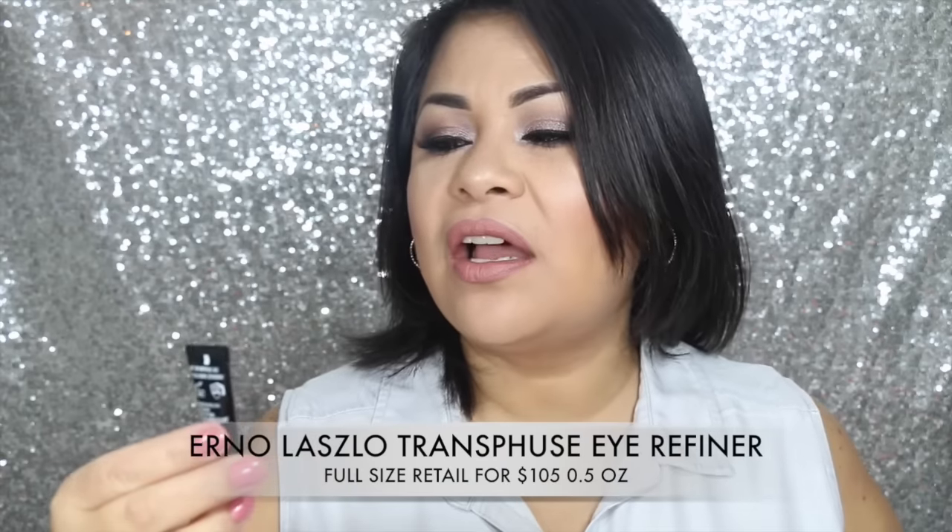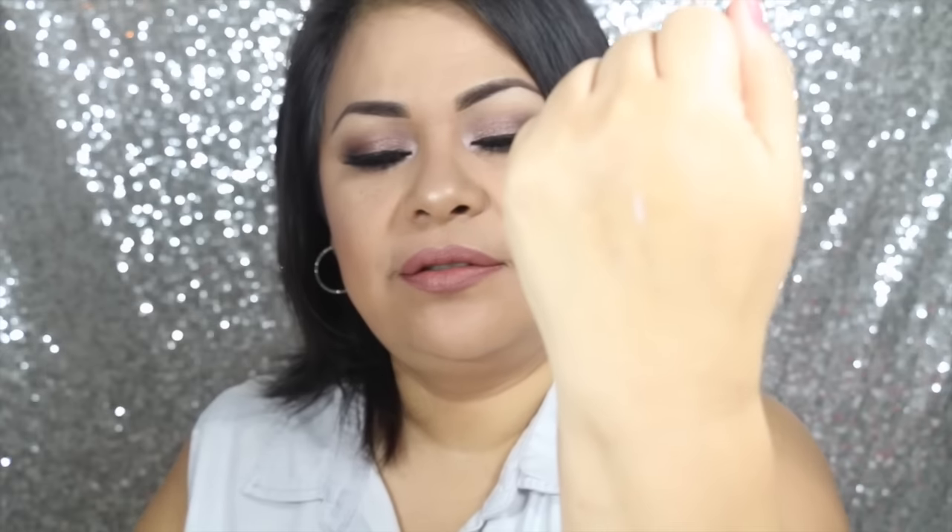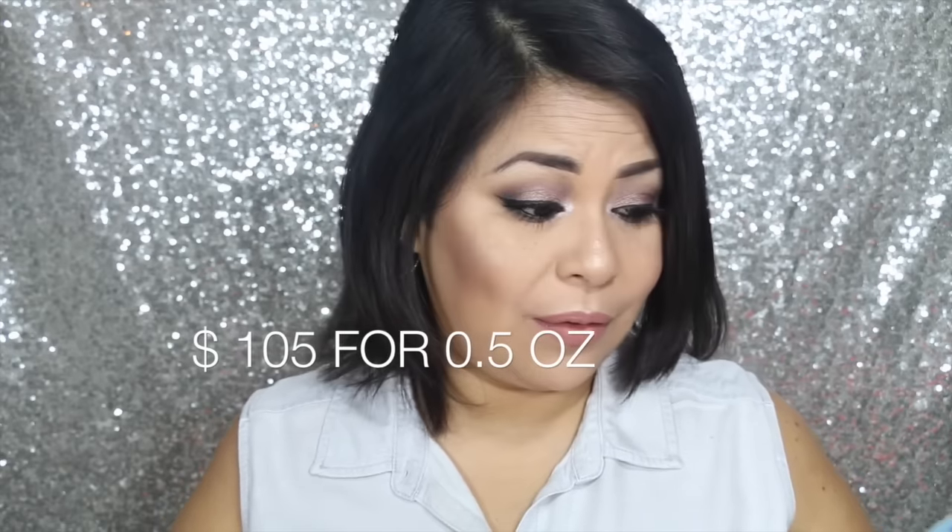The next thing I see in my box is this Erno Laszlo New York Transfuse Eye Refiner. It's an eye cream that plumps up dry skin. It has a really nice scent and it doesn't feel too heavy or greasy at all. I really do like it. The full-size product retails for $105 — wow, this is expensive for an eye cream. And it's only 0.5 ounces.